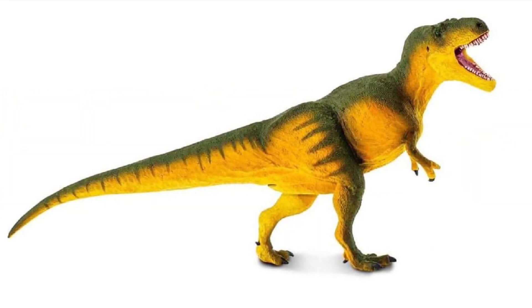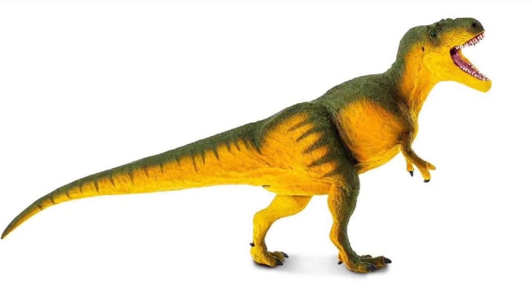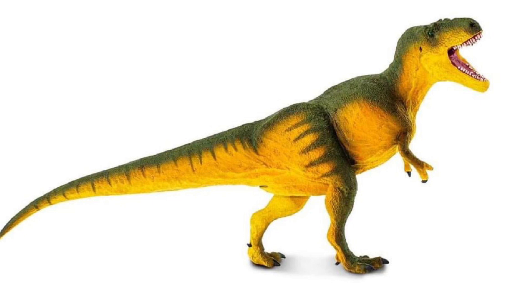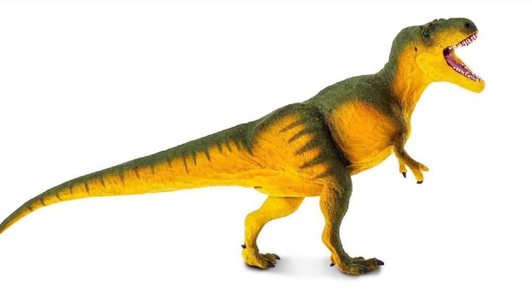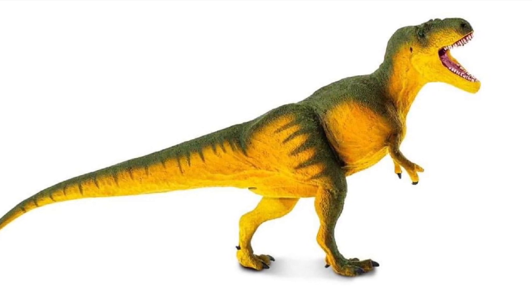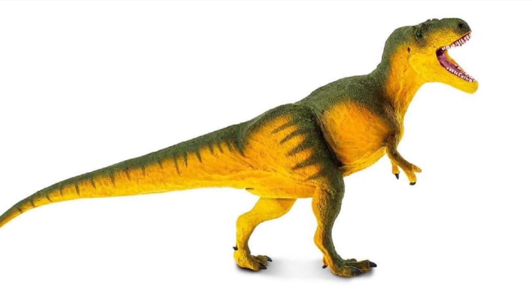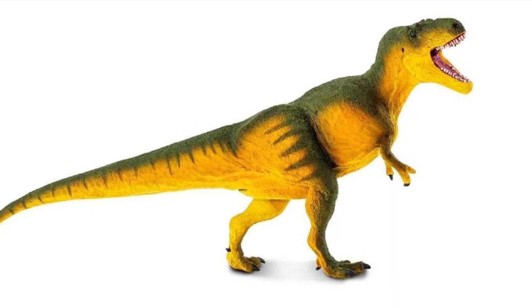There were no names attached to these pictures when I stumbled upon them, but on Safari's website when they teased those blurry images, they said this species had the longest proportional arms of any tyrannosaurus species. So that would lead one to believe that this is Daspletosaurus, and I'm so excited for this — I've been wanting a good Daspletosaurus figure for such a long time. CollectA has one but it's in a crouching position, which I don't mind.